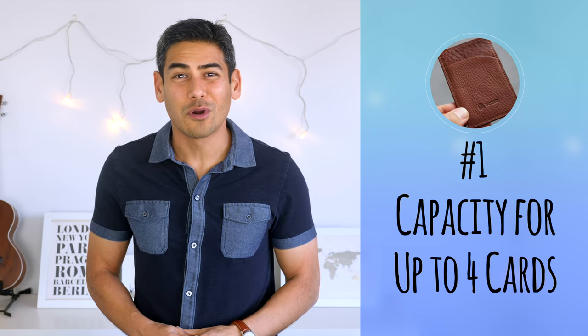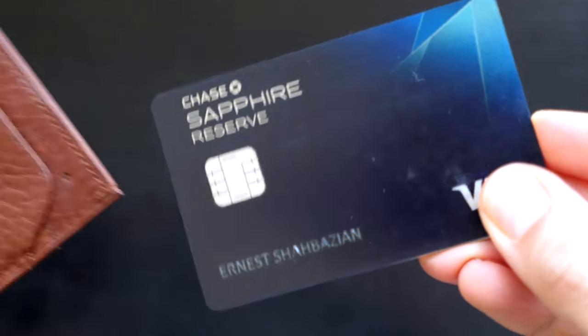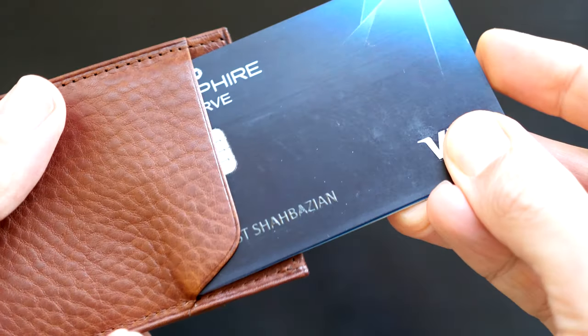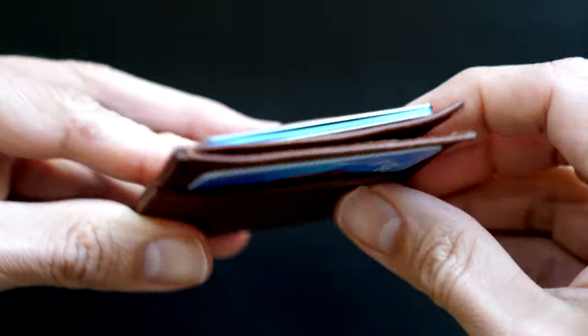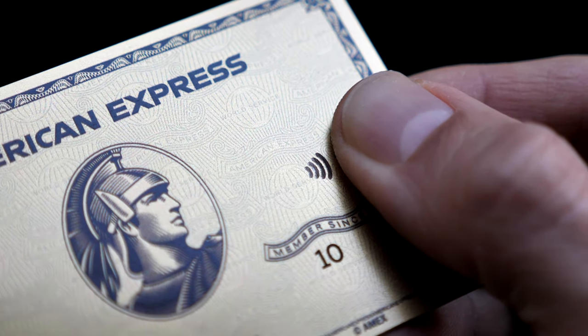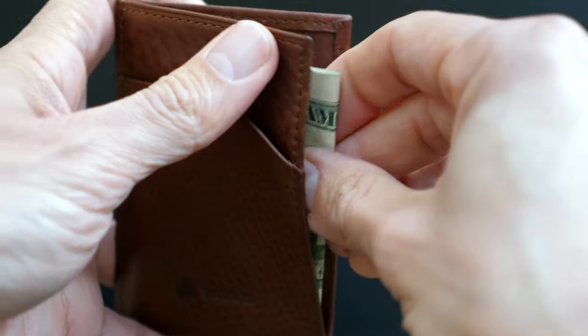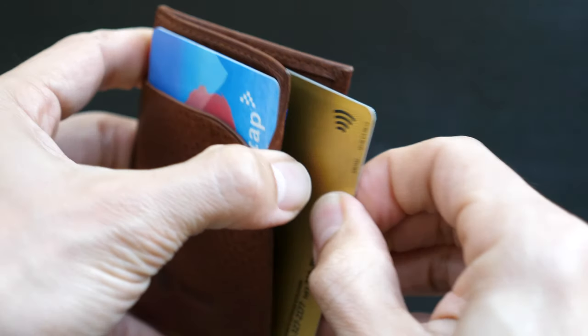Number one: capacity for up to four cards. The wallet has two exterior pockets for cards. Both pockets can accommodate multiple cards, but you'll probably want to keep one of the pockets dedicated for an RFID-enabled card, like a Metro Pass or even a hotel key. This allows you to use a card while keeping it in the wallet without it clashing signals with other RFID-enabled cards, like some of these new contactless cards. Cash can go in the middle flap, though bills need to be tri-folded in order to fit. You can also use the middle section for additional cards.